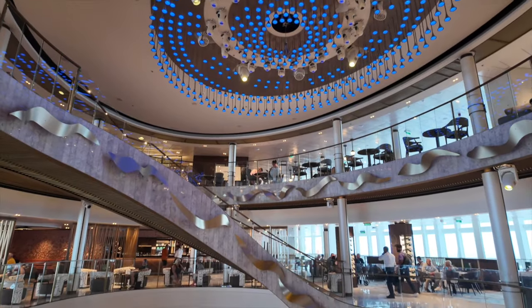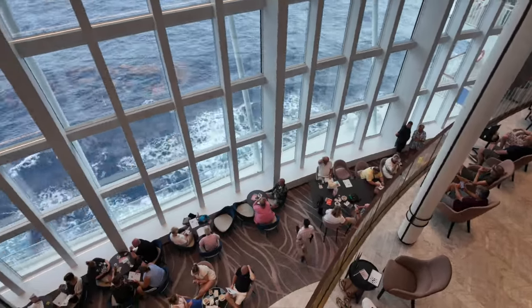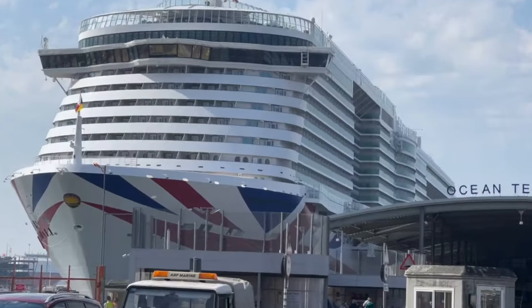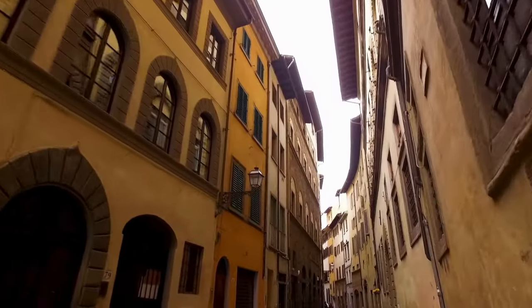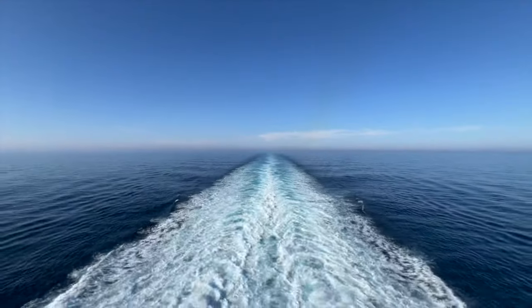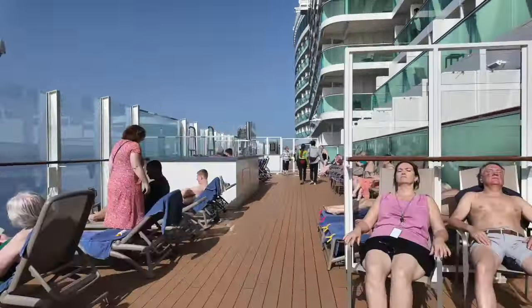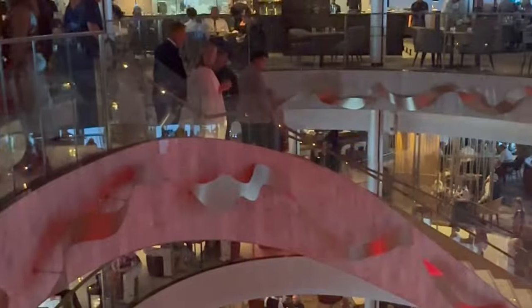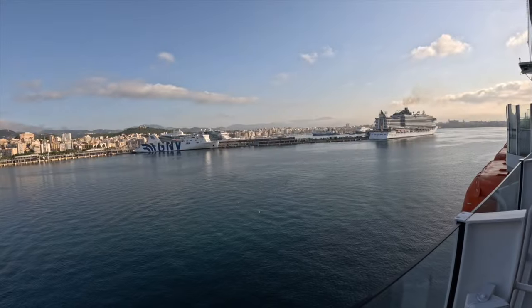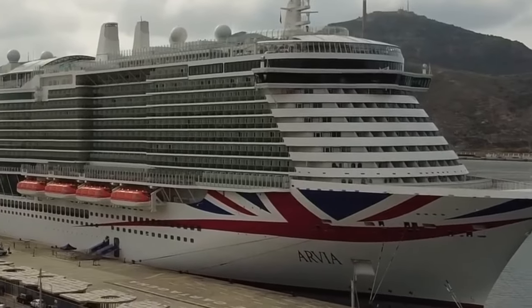So, would I recommend the P&O Avia? It's a bit of a mixed bag. If you're looking for a lively atmosphere with great dining options like the Keys, Sindhu, and Sixth Street, you'll find it here. The ports of call were absolutely fantastic, offering a mix of culture, relaxation, and adventure, and for those who love sea days, there's plenty of time to unwind. But if you're after a more relaxing cruise, the overcrowding, service issues, and declining food quality in the main dining room might put a damper on things. P&O has some work to do, but there's still potential here.